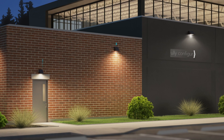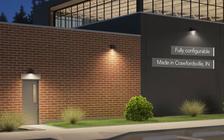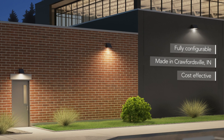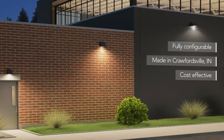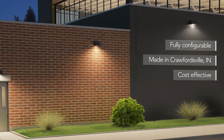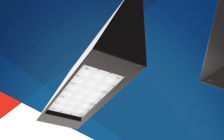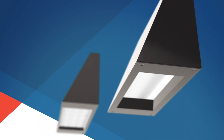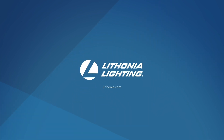The Wedge family is fully configurable, and is proudly made in Crawfordsville, Indiana for quick delivery. Designed to be affordable for everyday lighting needs, the Wedge family of LED wall luminaires will keep your project on budget, while providing the reliability and quality that Lithonia Lighting is known for. The all-new Wedge family is the new standard for LED wall-mounted luminaires, meeting the needs of both architects and specifiers with a site-wide solution that provides the right lighting for any mounting height.